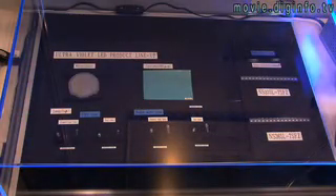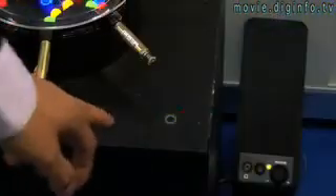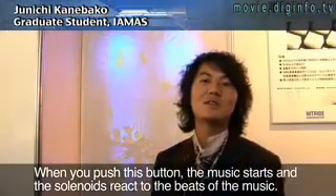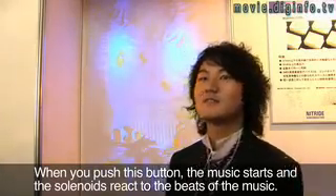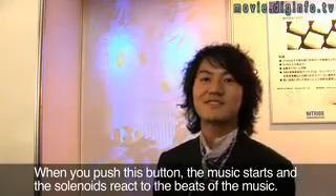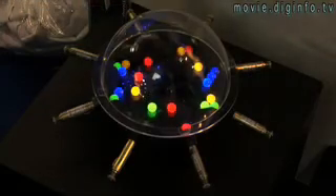Using ultraviolet LEDs and a fluorescent acrylic material developed by Nitride Semiconductors, Junichi Kanabako, a graduate student of the Institute of Advanced Media Arts and Sciences in Gifu Prefecture, Japan, has created Kaleidoscope Magic — a kaleidoscopic relaxation device. The 3D Limelight is a bank of ultraviolet LEDs used to light up the fluorescent material in the marbles.